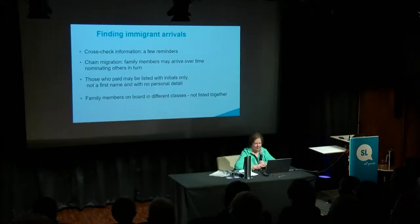Chain migration — people say, 'oh, they'd have come together.' Well, no: often someone came first and then others eventually followed once they were sure they could set the family up. Those who paid may be listed with initials only, not a first name. How do we know that John Smith is your John Smith, especially when their ages were just a lucky dip, or fitted exactly the description required for immigrants at the time? Family members on board in different classes were often not listed together, and especially when they spell their names differently — that can be pretty thrilling.